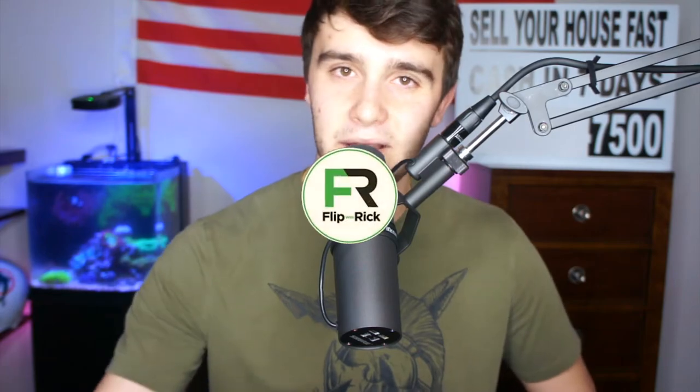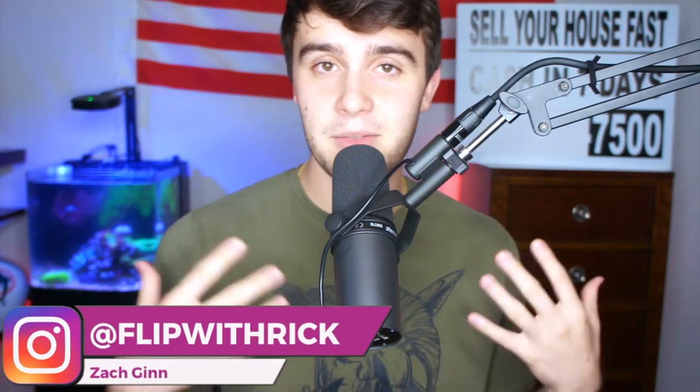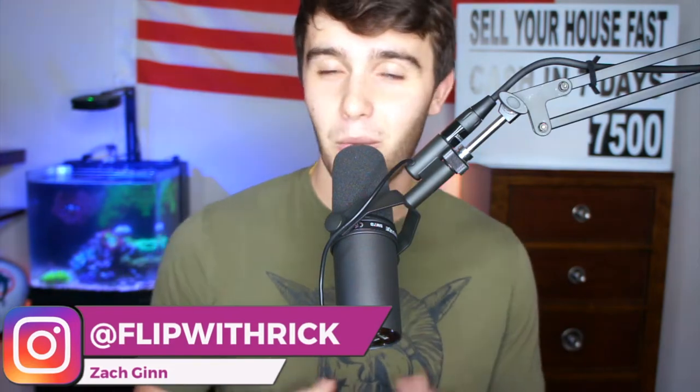Let me actually show you how to pull the list. We know water shutoff is basically someone stops paying their water bill and the water gets shut off. Why would someone become extremely motivated because of this? If you have no water in your property, it's almost impossible to be living there. You can't take a shower, wash your dishes, take a bath, wash your car — you can't do anything without water in a house. It's like living in a house without electric — a complete mess.